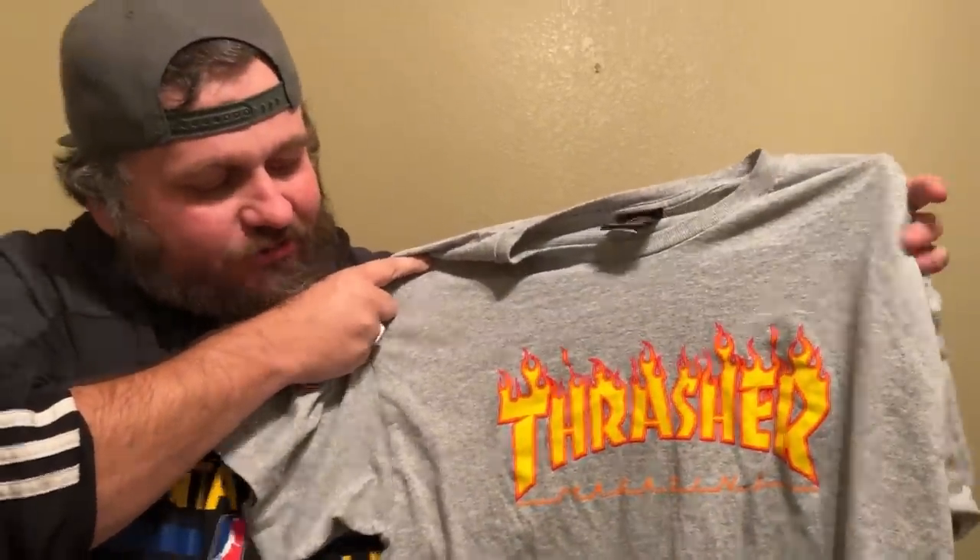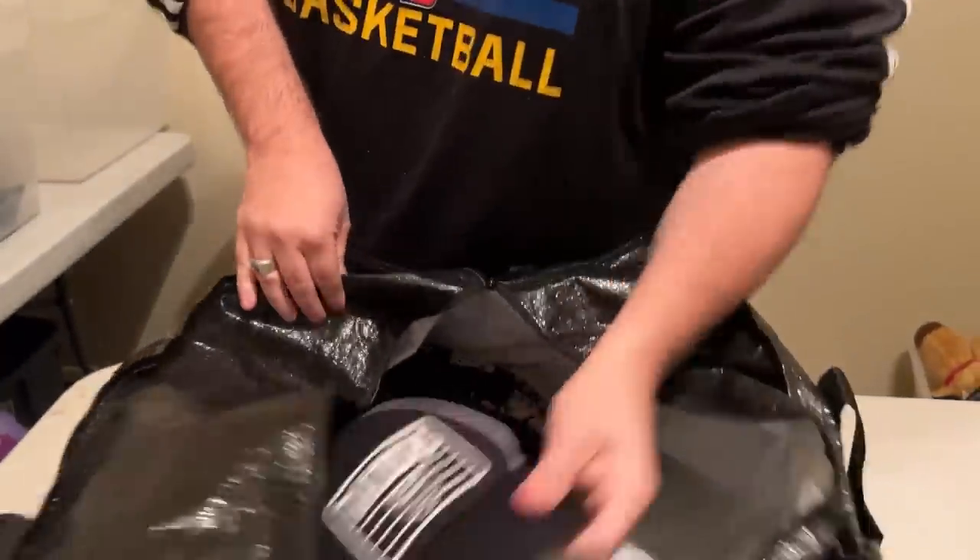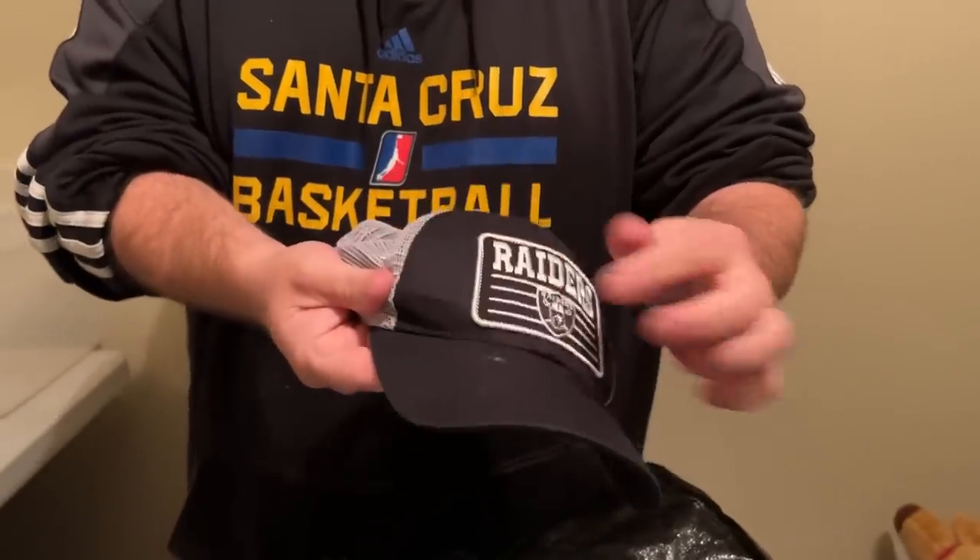We got a couple Thrasher shirts today — I love Thrasher stuff. We got a black shirt and also another Thrasher one, both in really good condition. These are going to go on eBay, more than likely. This is a Raiders hat — needs a little bit of cleaning. This is going to go in our auction. We find so much Raiders gear and it does well on eBay or in the auction.